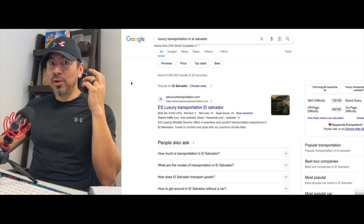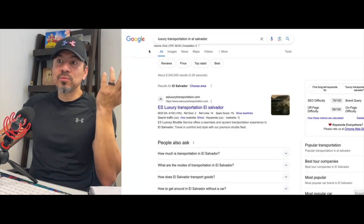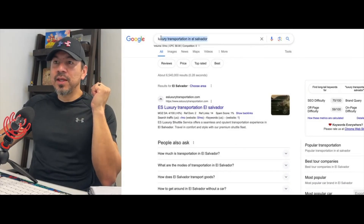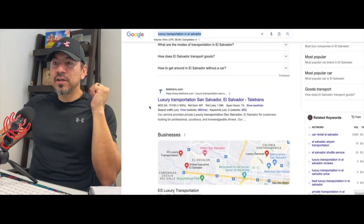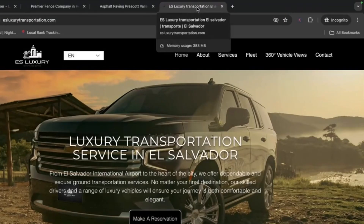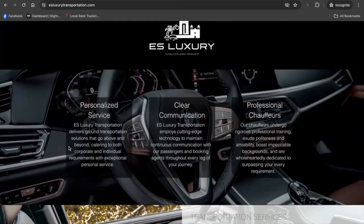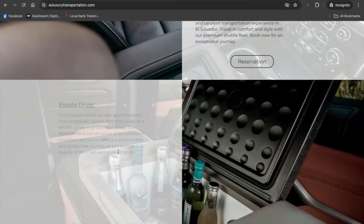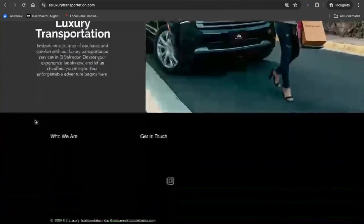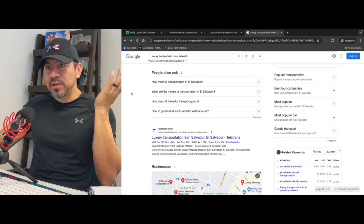This last example was an oddball one — someone reached out needing help with their website. It's a luxury transportation service, also called a black car service. When you type 'luxury transportation in El Salvador,' the very first website you see is theirs, including in the map listings. We did the exact same thing: title tag, meta description with all the relevant words, H1 title tag, H2 title tags, H3 title tags, and some decent content written for each service. That's all it really took — it's ranking number one on the search results. No other SEO was required other than the structure of the website.